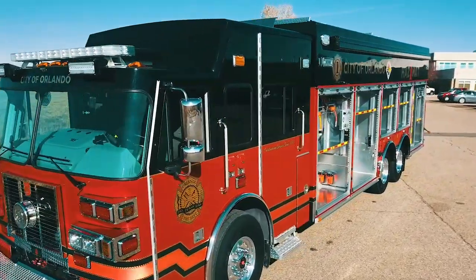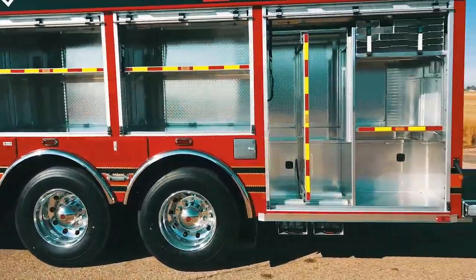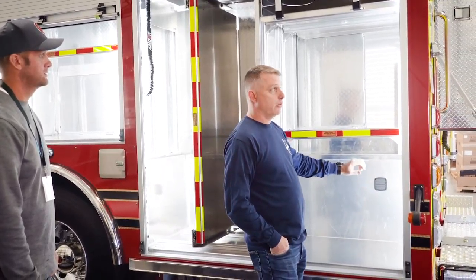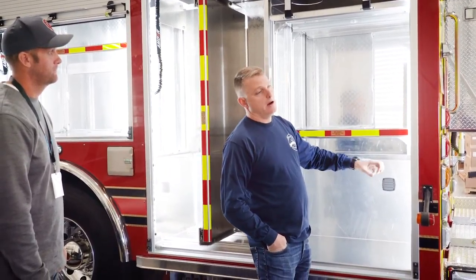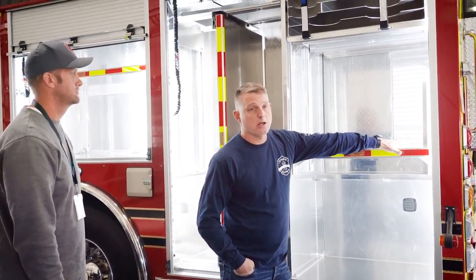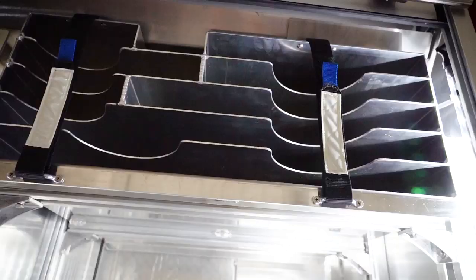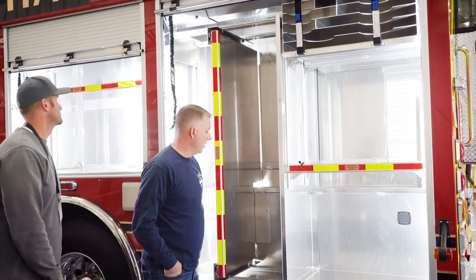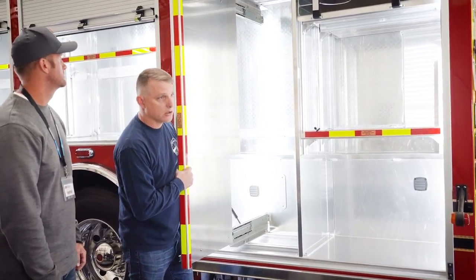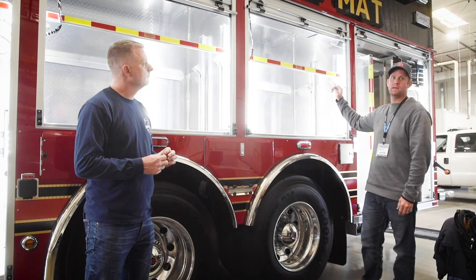The back two compartments are going to be for that increased capability — more of the vehicle machinery rescue. On this side, we're going to have our portable power unit, our TNT power unit that they can take remotely if they need to. Some more vehicle machinery rescue dunnage, cribbing, and so on. We've got our customized high-pressure airbag shelf that's been built for us. We've got another slide-out that will house our rams and extended hydraulic tools as well.